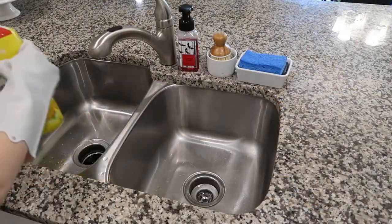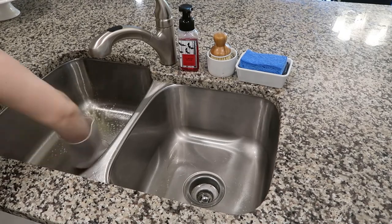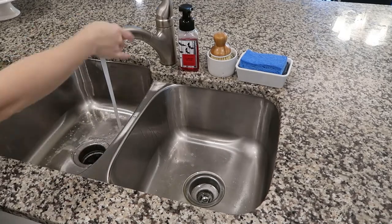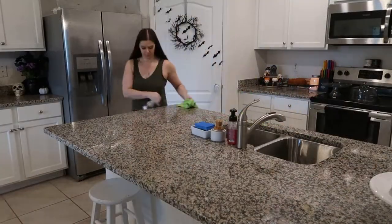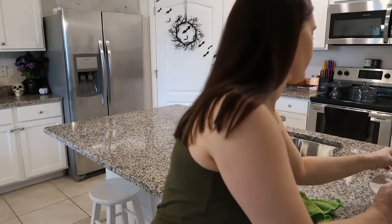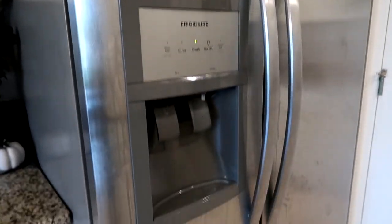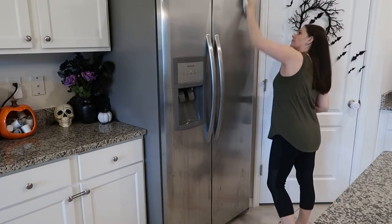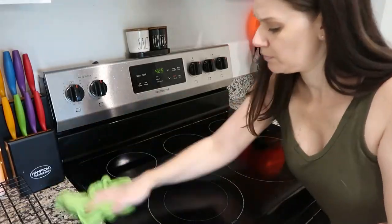If you have extra time, give your sink a good scrub because that's where some of the nastiest smells come from in the kitchen. I'm using Lysol Lemon so it smells like I've been scrubbing all day — even if it's not a deep clean, guests will still think it is. Make sure to wipe down all your counters because there's always something sticky. Also wipe down your dining room table and, if you have time, all your stainless steel appliances — it makes a big visual impact.